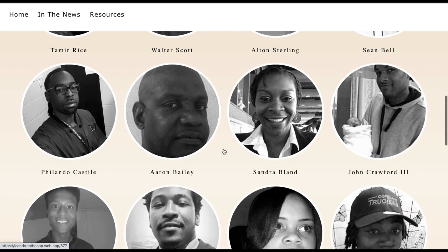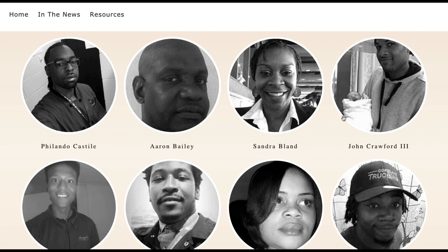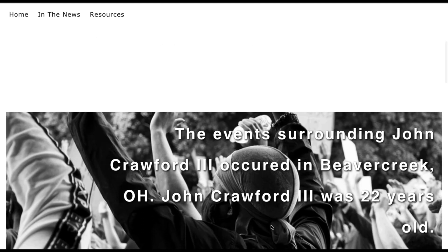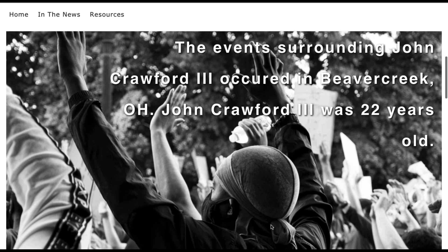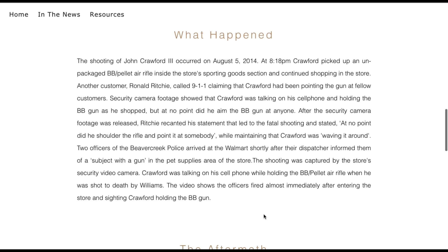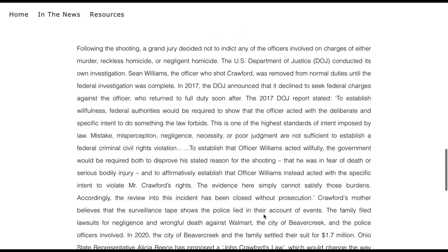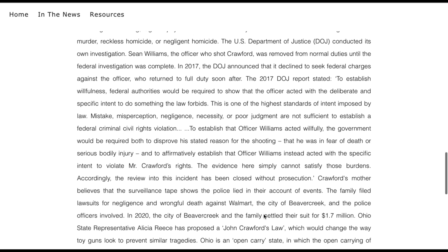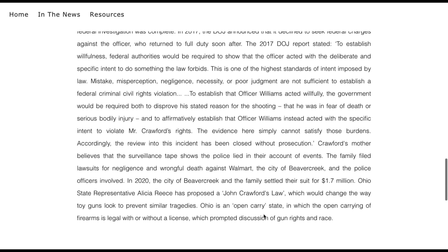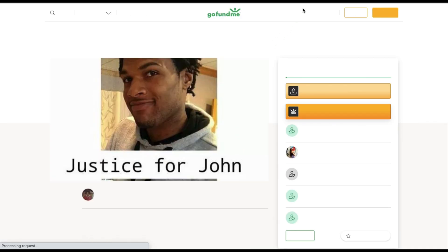If you go to one individual — for example, John Crawford the Third — you can see how old he was, the location where these events transpired, a detailed synopsis of what happened, and the aftermath regarding any repercussions the police officer or officers faced — whether they went to jail or were even indicted.